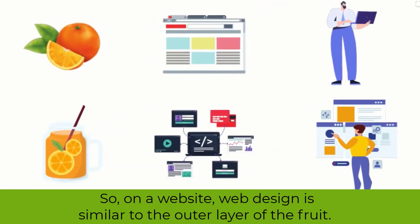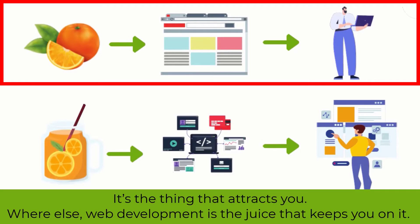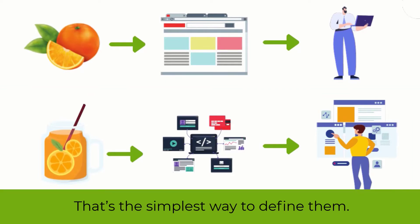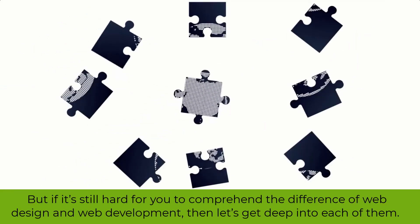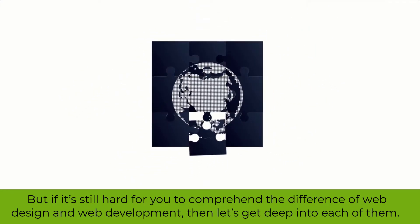So on a website, web design is similar to the outer layer of the fruit — it's the thing that attracts you. Web development is the juice that keeps you on it. That's the simplest way to define them. But if it's still hard to comprehend the difference, let's get deep into each of them.